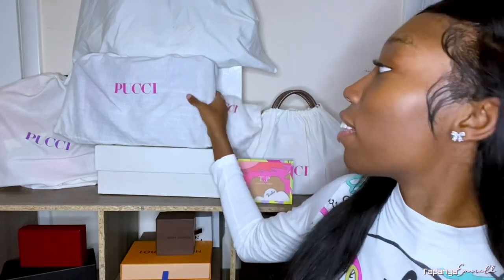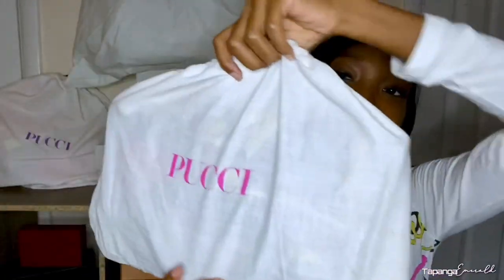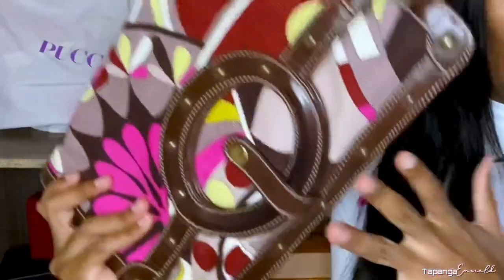Now we're going to start getting into bags. We're going to start with this bag right here — pretty pink dust bag. I actually got this bag from Century 21. This is one of my favorite Poochie bags. This bag matches the vest I just took off. Do you see how cute that combo is? The vest, the scarf, the bag.